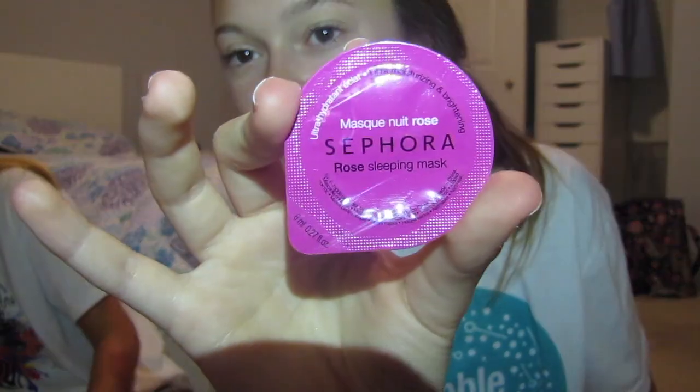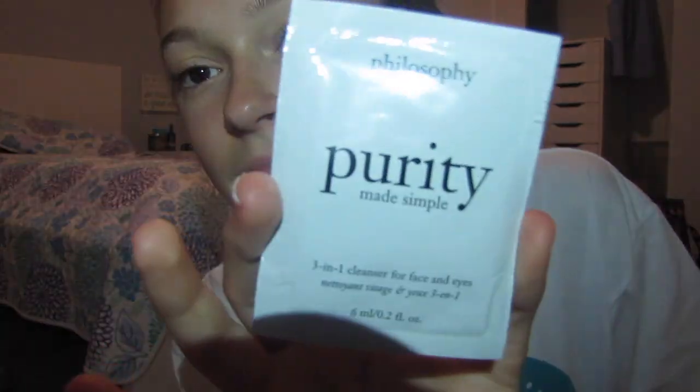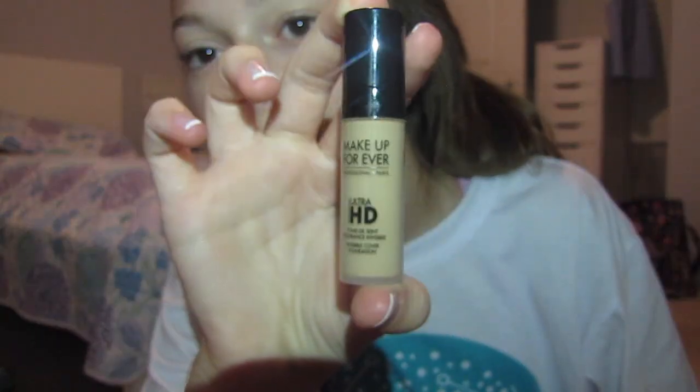Next we have this Sephora rose sleeping mask. Next we have this Fresh Lotus Youth Preserve face cream. Then next we have this Purity Made Simple three-in-one cleanser for face and eyes.